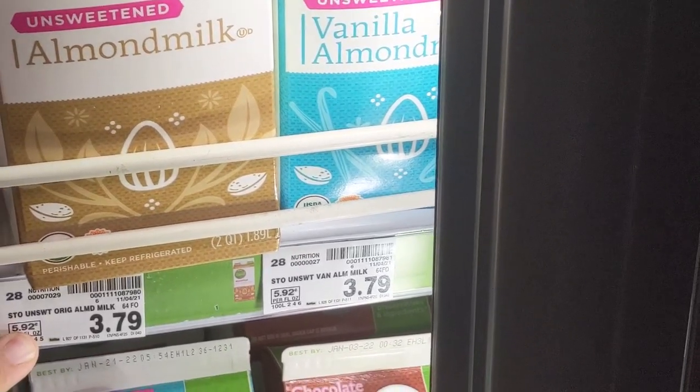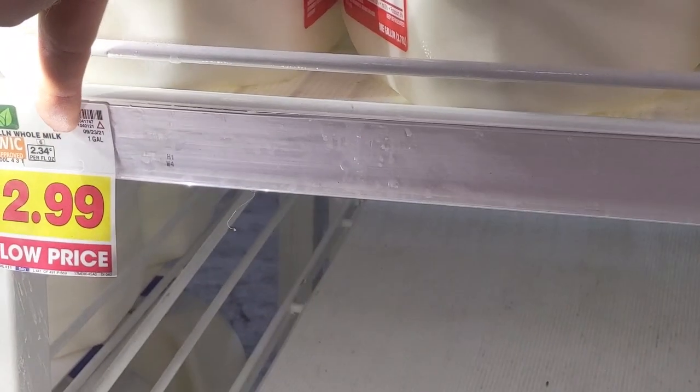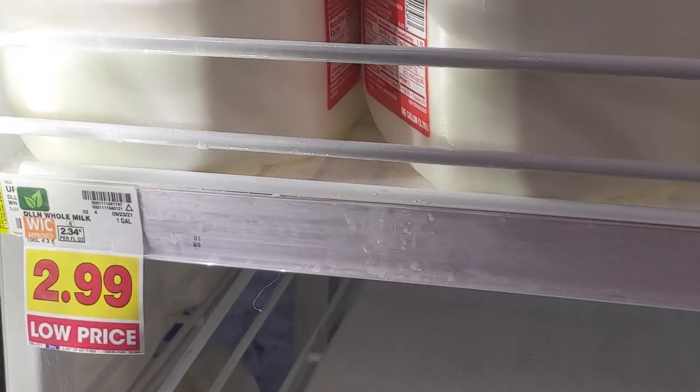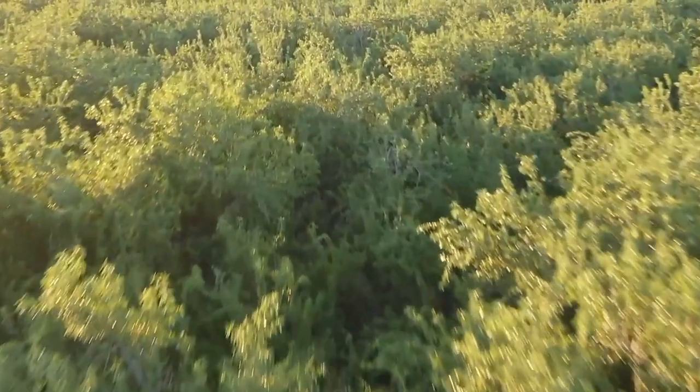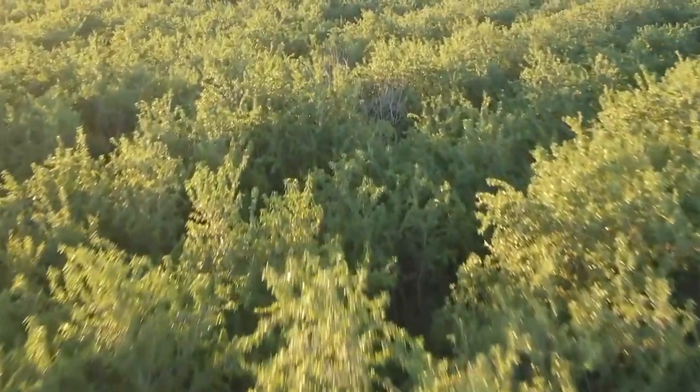One glaring difference is the price. Think of almond milk and how it compares to cow milk at your local grocery store. Don't let these modern comparisons fool you, however. Almond milk was not a luxury for the nobility. Almonds were common and accessible and grew all throughout Europe and into England.